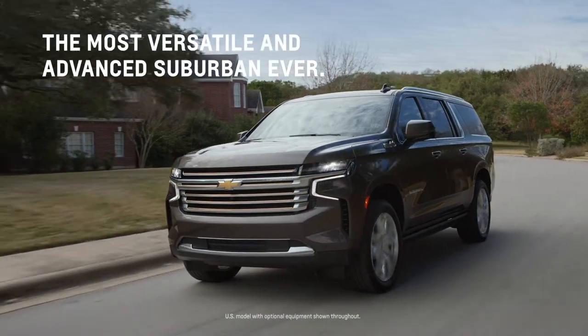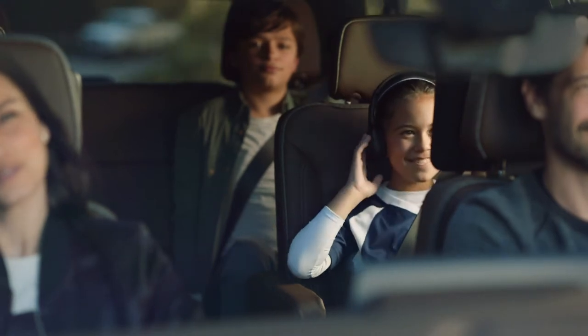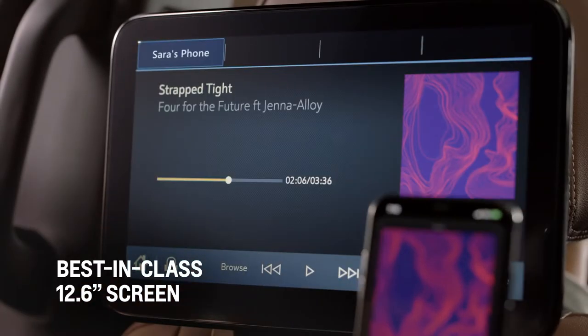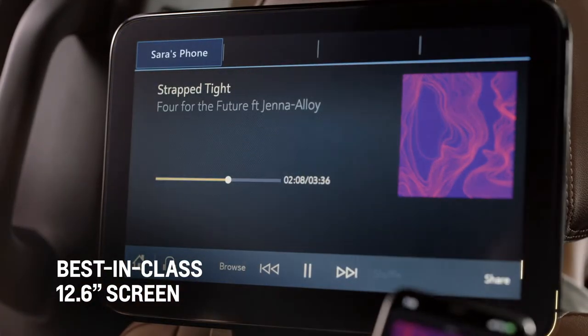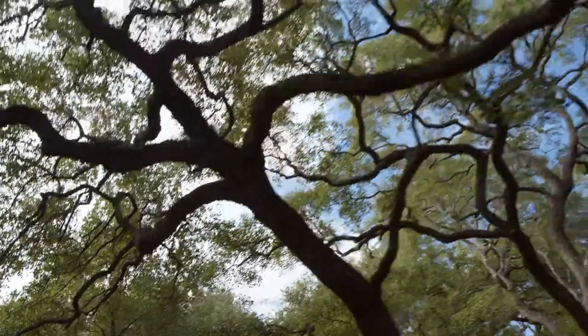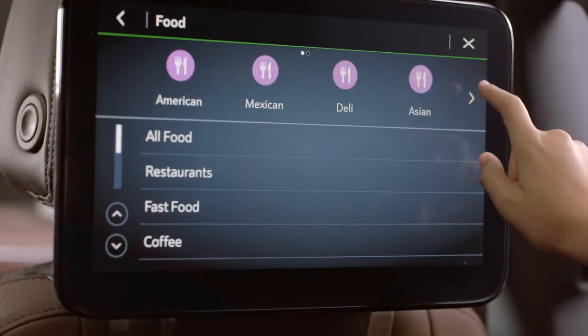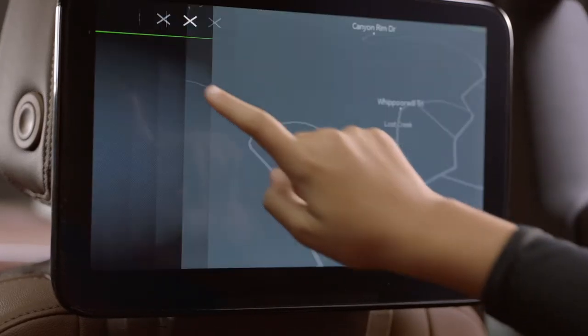The all-new Suburban is entertaining and accommodating with its available best-in-class rear-seat media system. Bigger is better, and the two 12.6-inch diagonal LCD HD screens are the largest in their class. Its media system is intuitive and easy to use with tablet-like touchscreens and simple navigation.